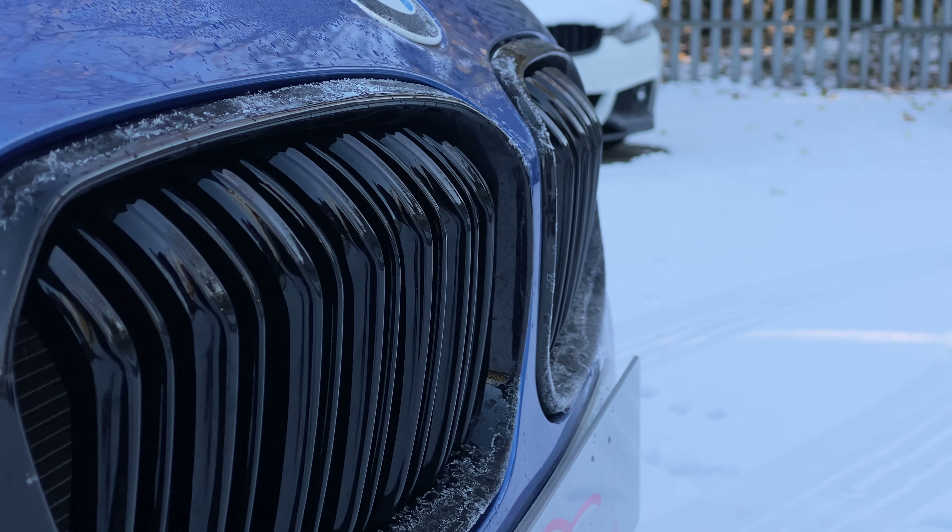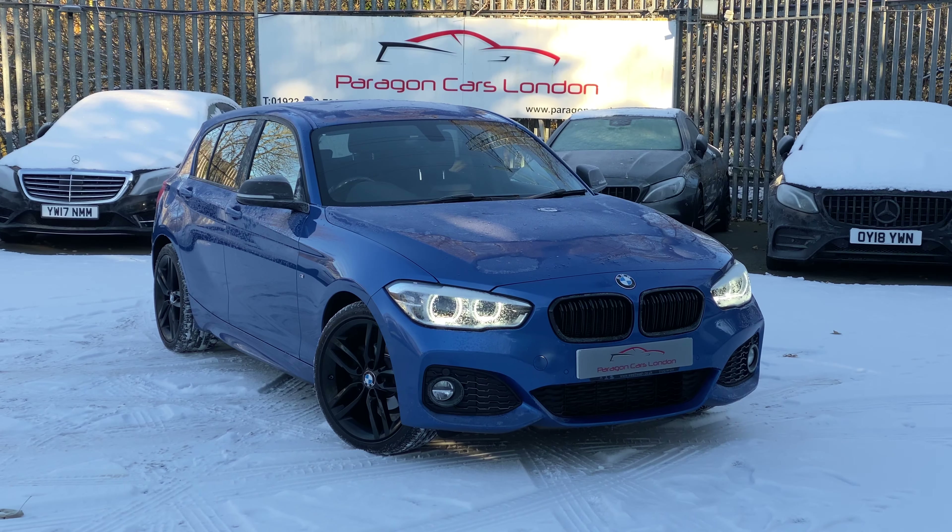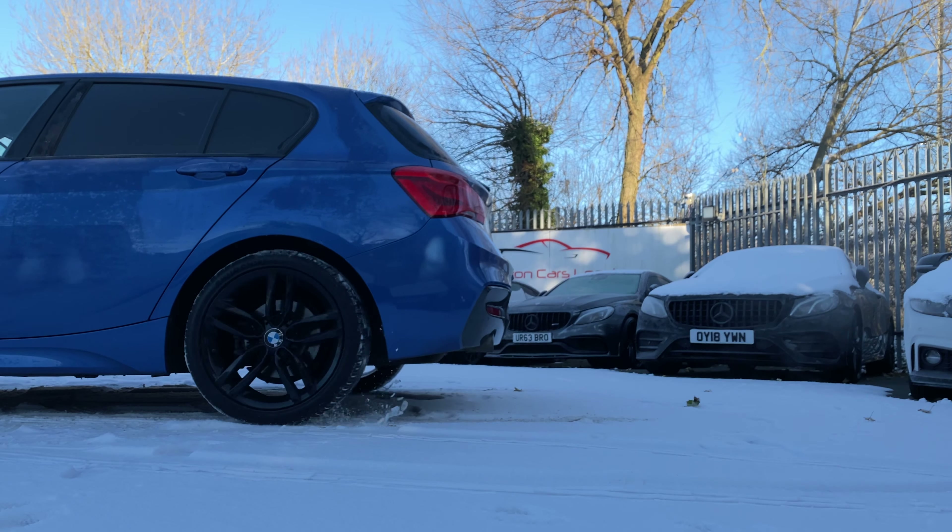Rear-wheel drive in winter — can it be done? Well, I've got the car for the job, so we may as well give it a go. My name's Tom, and you're watching Peregrine Cars. Let's go.